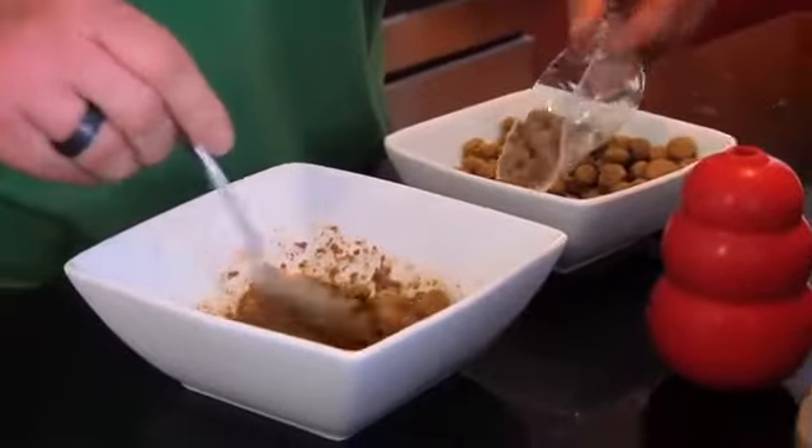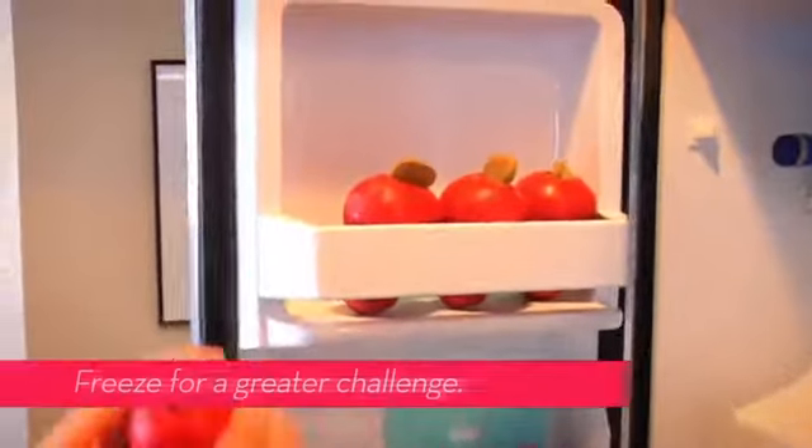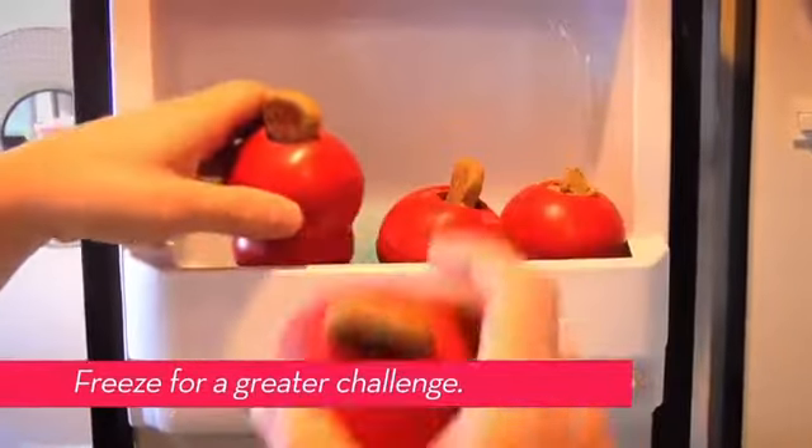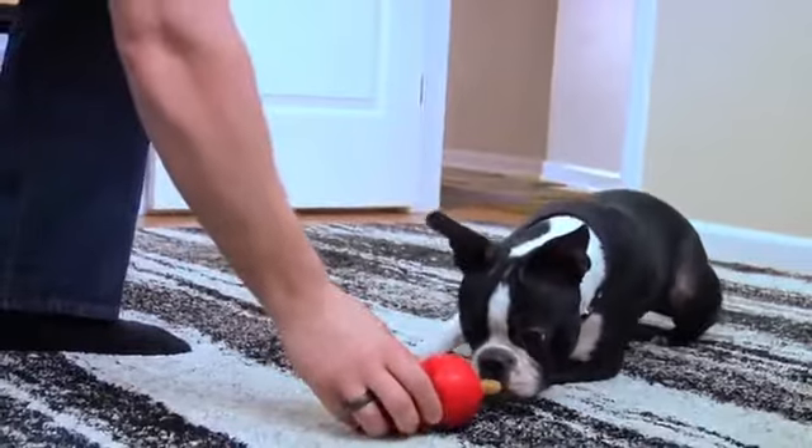To increase the challenge, mix wet and dry ingredients, stuff the Kong, and freeze it. A frozen Kong heightens the experience by creating a long-lasting, mentally stimulating task.